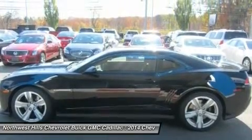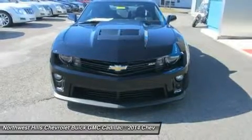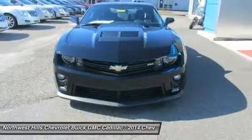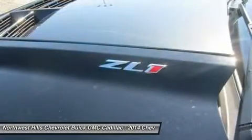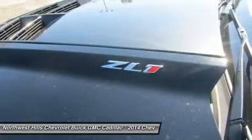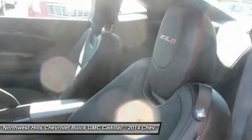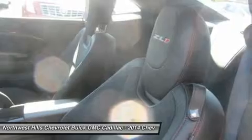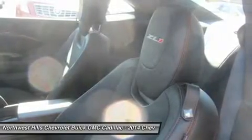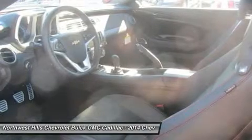The Camaro now offers five engine choices for 2014. LS and LT models use a 3.6-liter, 323-horsepower V6. SS versions have a 6.2-liter, 400-horsepower V8 with active fuel management for models with the automatic transmission, or a 6.2-liter, 426-horsepower V8 for manual models. ZL1 models use a supercharged V8 with 580 horsepower.